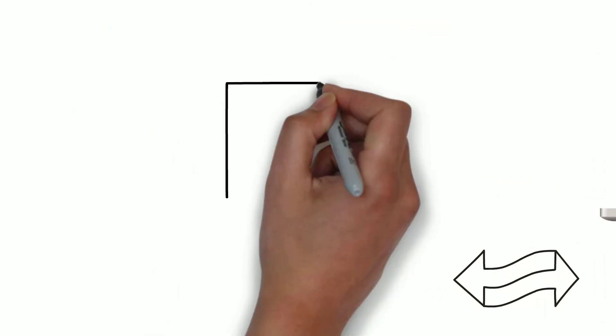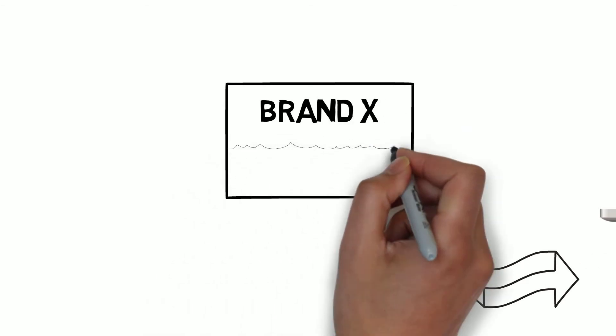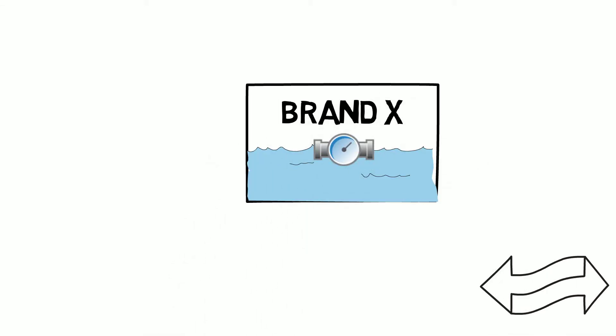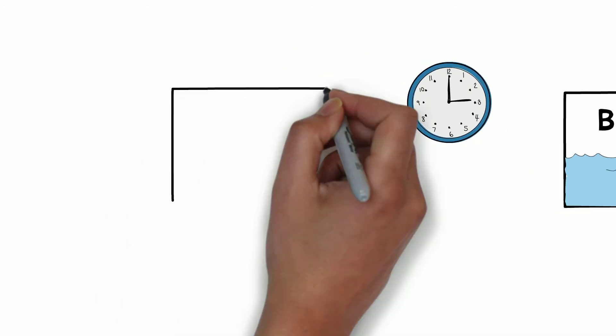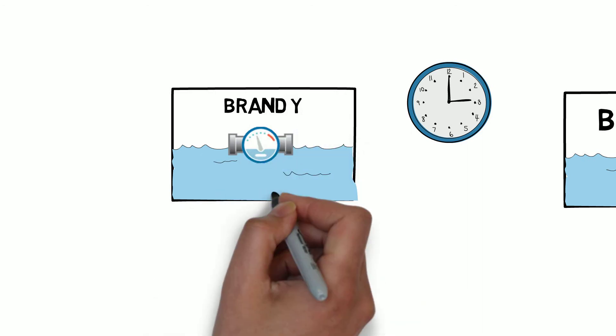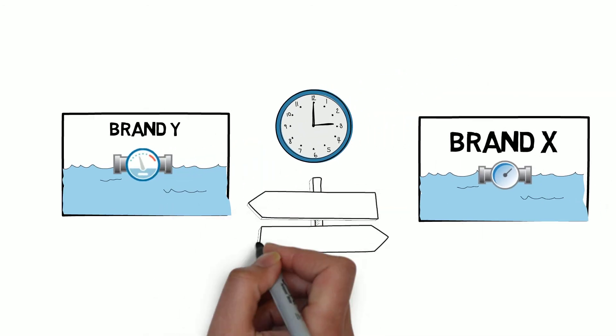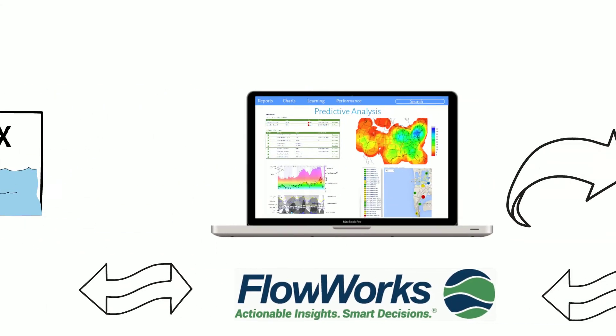Why does all this matter? When you originally developed your storm or wastewater system, you probably used the best meters and rain gauges available that came with their own software. But then over time, new manufacturers came out with better hardware that could not operate with your existing system, forcing you to choose between sticking with the same old hardware or juggling numerous software packages at the same time.